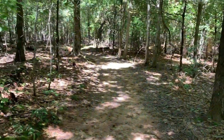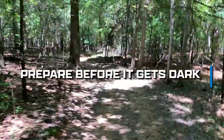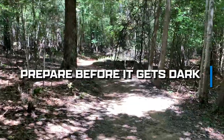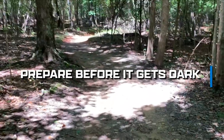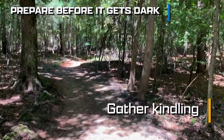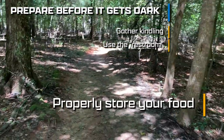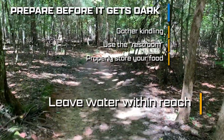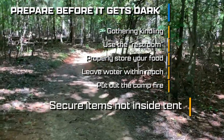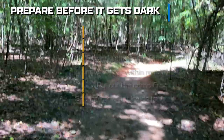An important tip: prepare before the sun is gone. Once the light is gone, your ability to prepare for the evening is going to be decreased tenfold. Things like gathering kindling, using the bathroom, putting food away from your tent, keeping water close to your sleeping area, putting out your fire, and securing belongings that won't be inside the tent are very important things to do while you still have light to do them. Don't let sundown catch you unprepared.